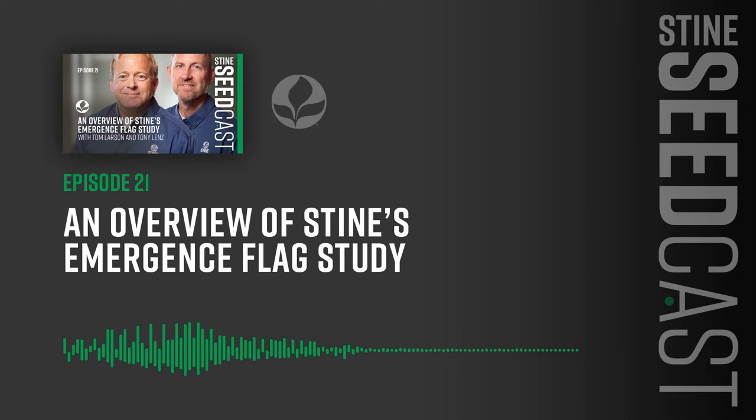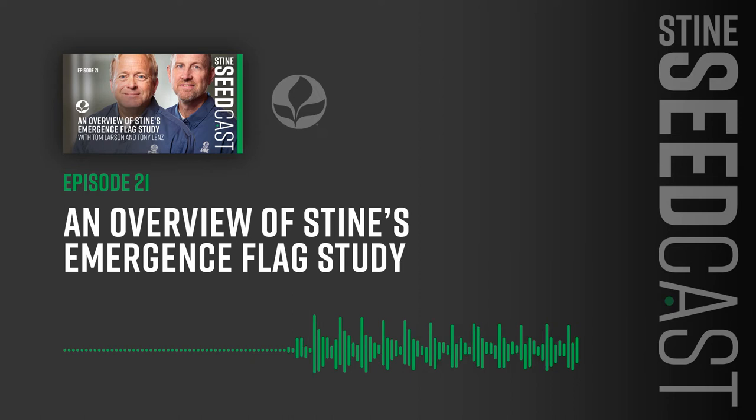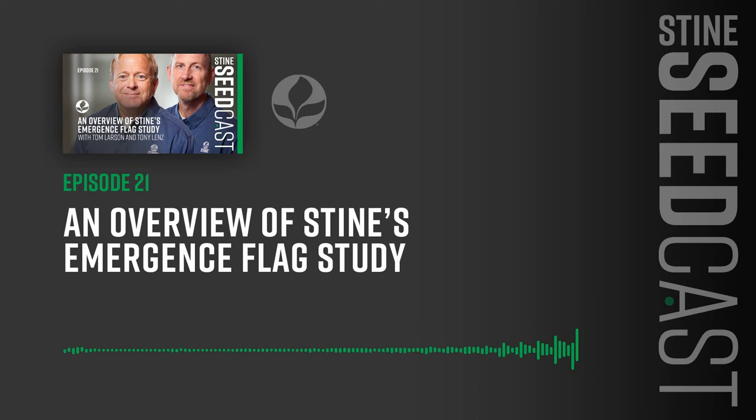On the emergence study, the unique thing is it's flexible. If an ISR wants to take this out and do a comparison with a competitive product, they can. You can also use this emergence study to compare within — that's what we did. We combined the emergence study with a seed treatment study we were doing. If we're going to make a change or evaluate how products are behaving on our seed, what better way than to do an emergence study on it as well. You can look at any number of different variables as long as you have an A-by-B comparison.